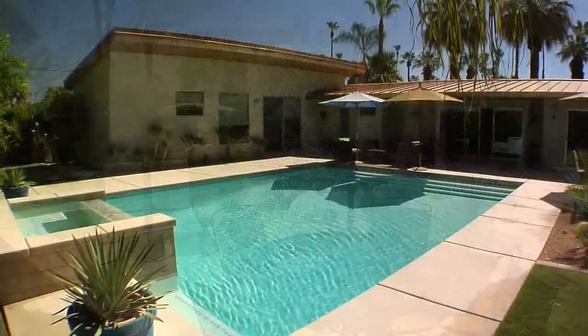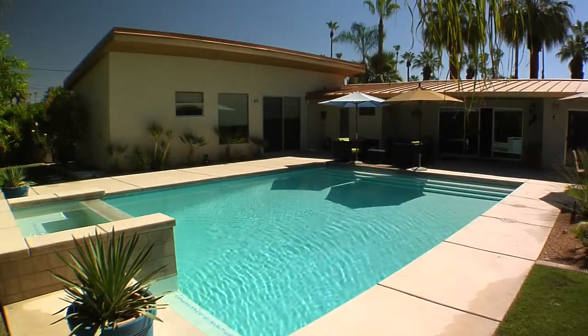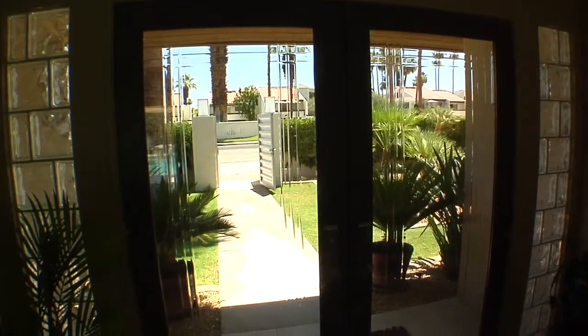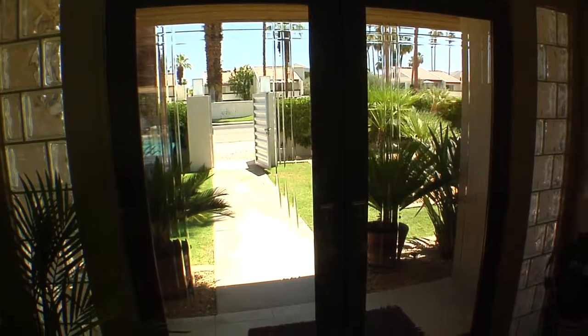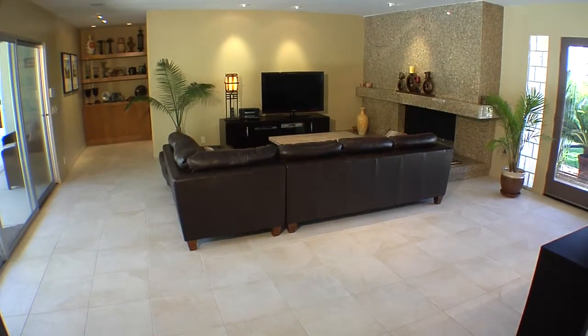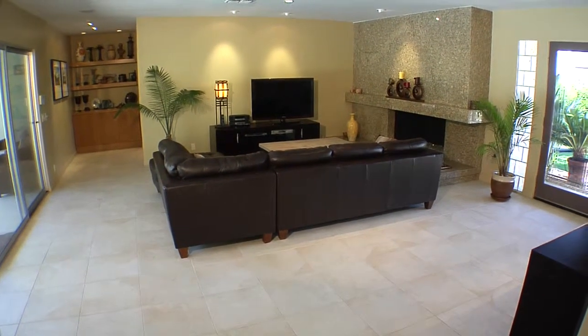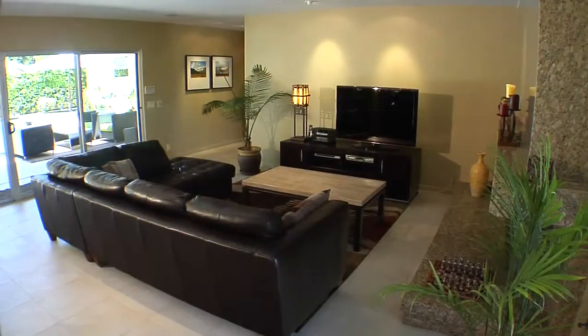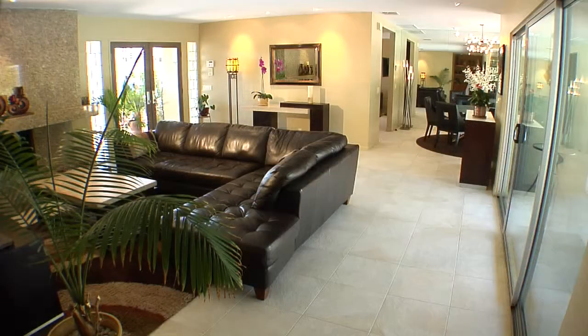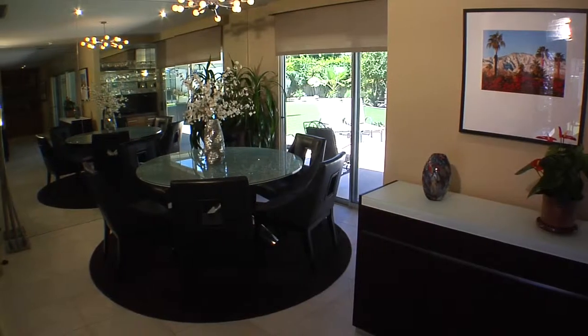The interior designer spared no expense to create this tasteful retreat that has been totally renovated into the ultimate dream home. With over 2,700 square feet of living space, this home is near perfect. Custom designed cabinets, distinctive hardware, porcelain tile floors throughout. The combination living room family room has a granite fireplace and provides views across the expansive backyard to the San Jacinto mountains in the distance.